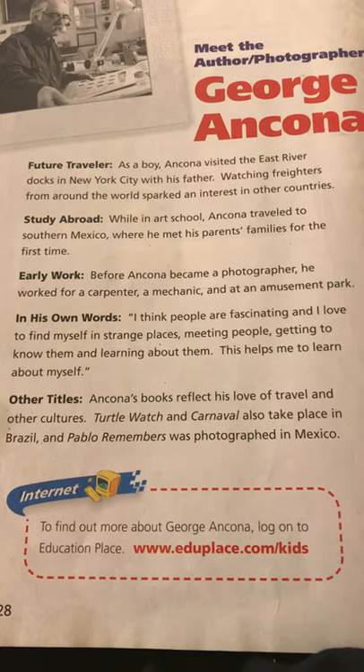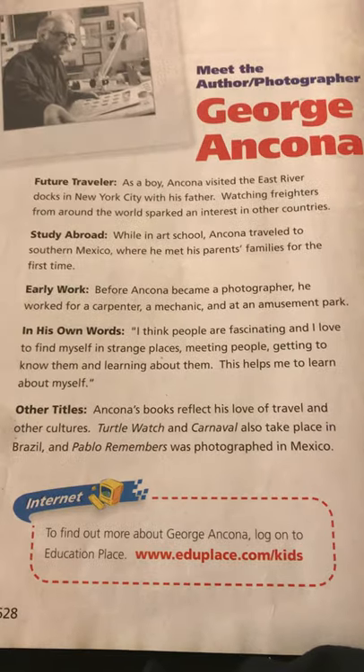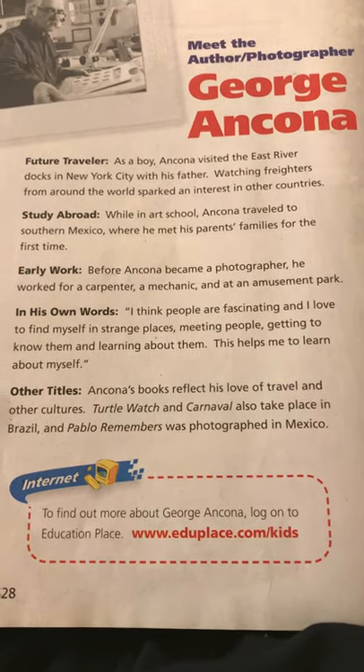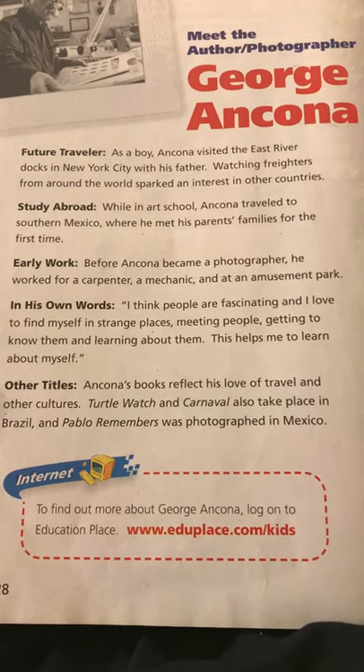George's books reflect his love of travel and other cultures. 'Turtle Watch' and 'Carnival' also take place in Brazil, and 'Pablo Remembers' was photographed in Mexico.